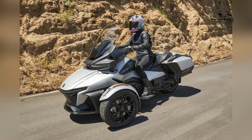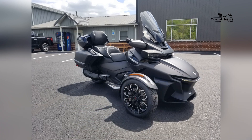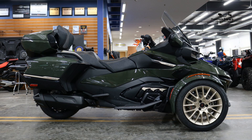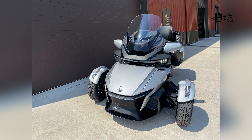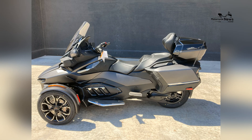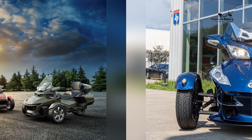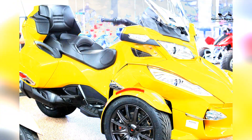The Spider-RT features a sleek and aerodynamic design that blends elegance with functionality. The bodywork is meticulously sculpted to optimize airflow and reduce drag, enhancing both performance and fuel efficiency. The Spider-RT typically includes a spacious and comfortable seating arrangement offering ample room for the rider and passenger. The ergonomically designed rider footboards and adjustable handlebars allow for a customizable riding position, ensuring optimal comfort on long journeys. The overall design strikes a balance between style and practicality, making the Spider-RT a visually appealing touring motorcycle.